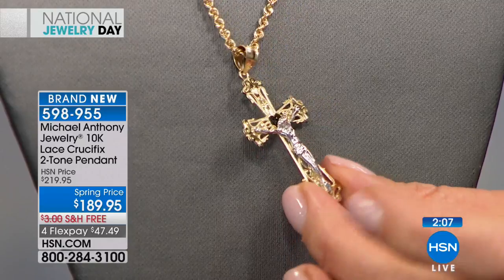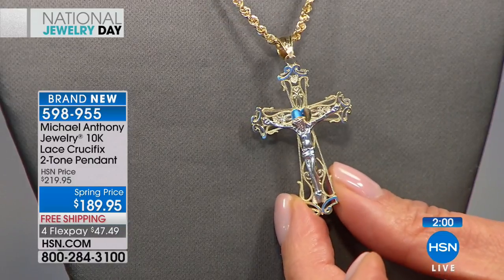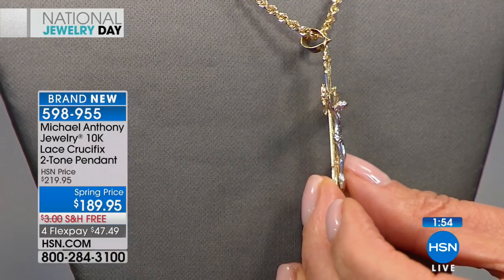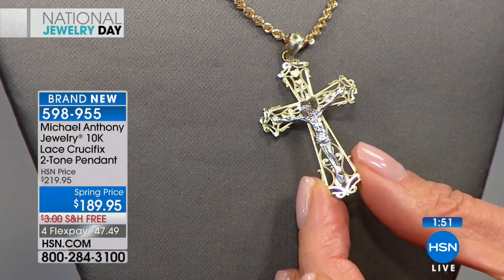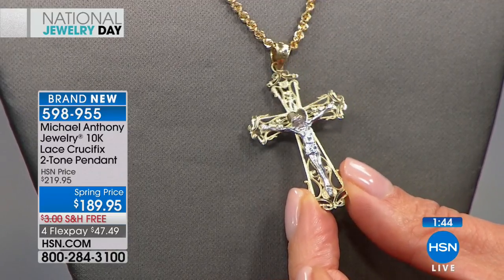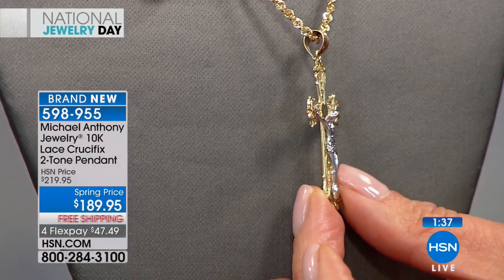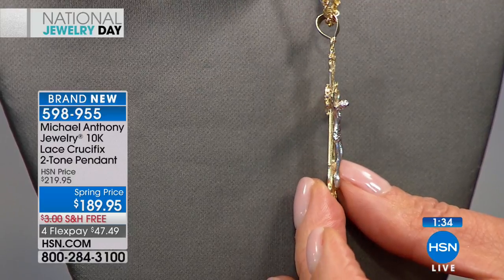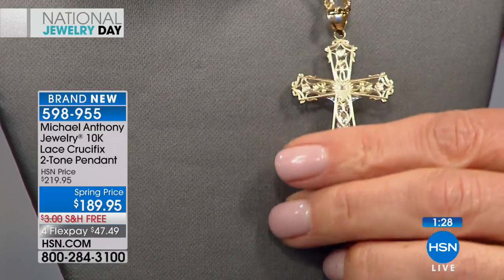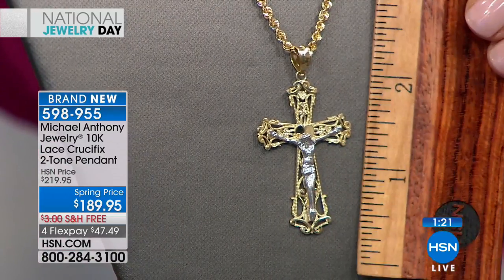Don't procrastinate — we don't have many of these. The bail is large enough for a two-and-a-half millimeter chain, great for that rope chain with room to spare. It will lift off the neckline beautifully, and even the back is smooth and highly polished against your skin. It's not small — over an inch in length, almost two inches. Anthony says the return rate will be very low — it's going to exceed your expectations, whether for yourself or as a gift for a wedding, birthday, anniversary, or Easter.